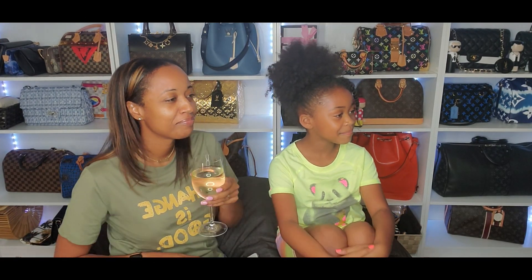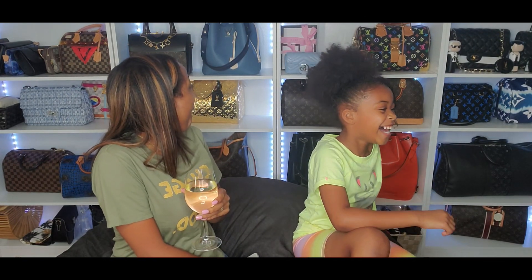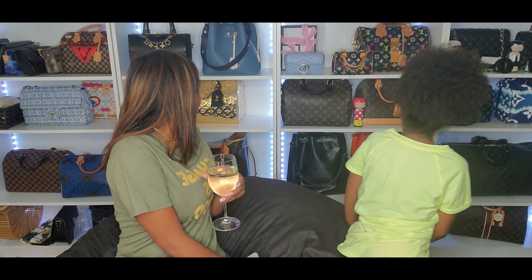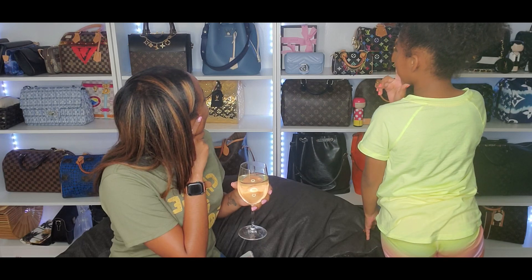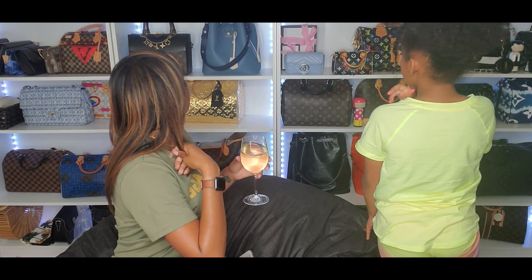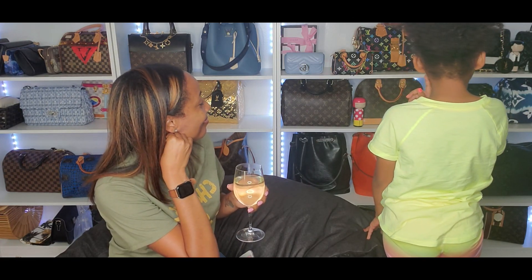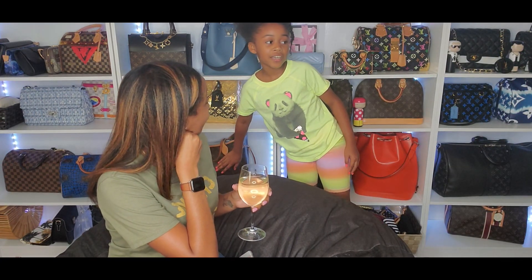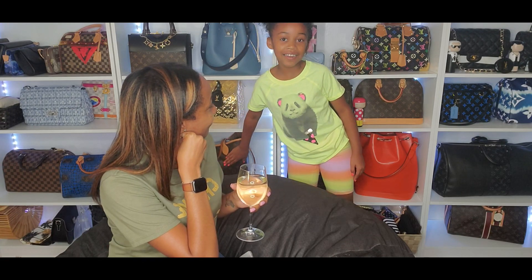What do you think is my most expensive bag out of all my bags — which one do you think cost the most? I would pick a big one — I would say this one, the biggest. So I'll say this one — the Louis Vuitton Neverfull was your choice.